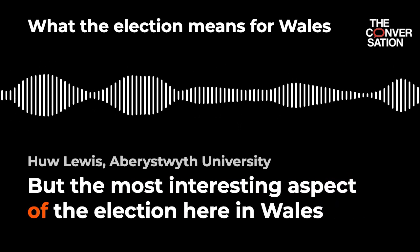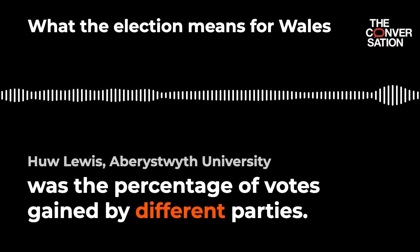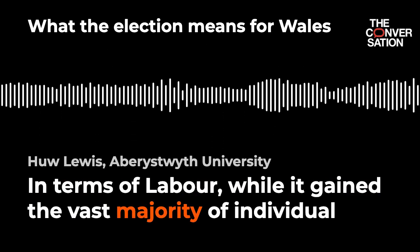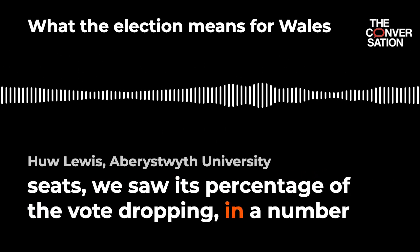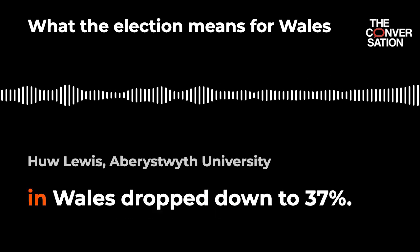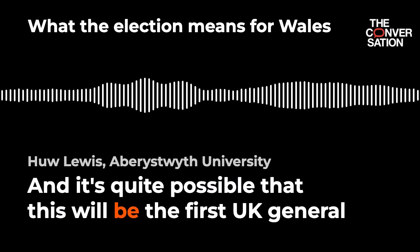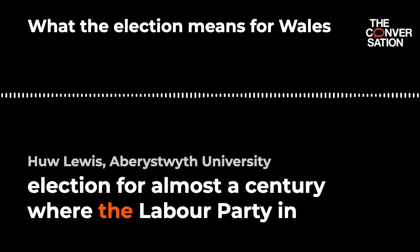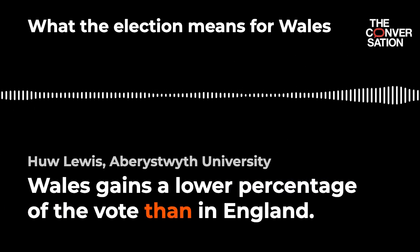But the most interesting aspect of the election here in Wales was the percentage of votes gained by different parties. In terms of Labour, while it gained the vast majority of individual seats, we saw its percentage of the vote dropping in a number of individual seats, and also its overall percentage of the vote here in Wales dropped down to 37%. It's quite possible that this will be the first UK general election for almost a century where the Labour Party in Wales gains a lower percentage of the vote than in England.